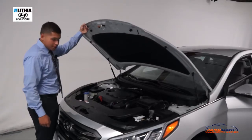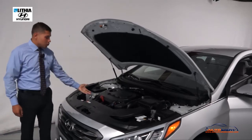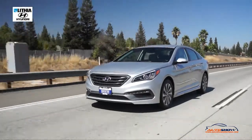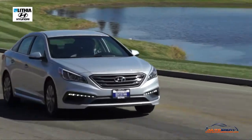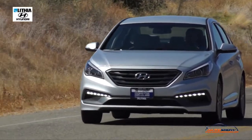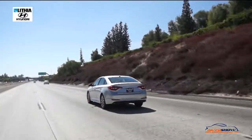The 2017 Hyundai Sonata Sport comes with a 2.4-liter gasoline direct injection engine — the GDI — which means you get more horsepower for less fuel. The vehicle comes with a powerful 185 horsepower four-cylinder, so you know it's good on fuel.